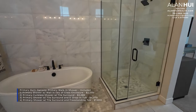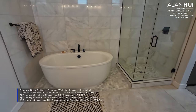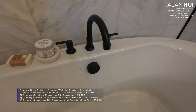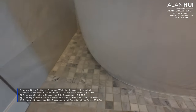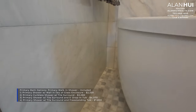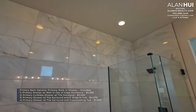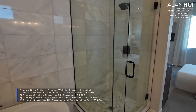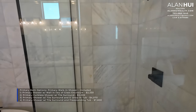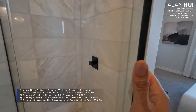The standard configuration for the primary bathroom is a walk-in shower, which is usually an upgrade with many builders. There are four options to convert the primary walk-in shower. The layout in this model home is option four — the primary shower with a tile surround and a freestanding tub — which costs $7,800. You can also have the primary shower with a wall and louver glass enclosure for $2,330, a primary curbless shower with a tile surround for $3,080, which is essentially a zero-threshold shower, or the primary shower with a tile surround and a five-foot drop-in tub for $4,070.